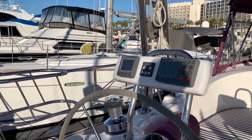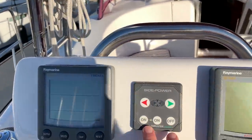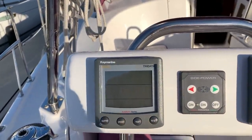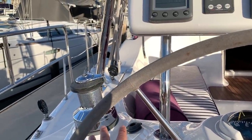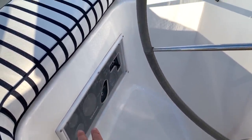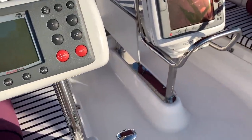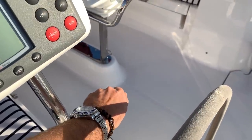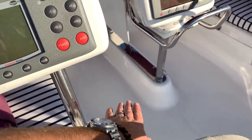Here at the port helm, you can see we have the autopilot, our Side-Power bow thruster, TriData, VHF remote mic, electric Lewmar winches, and our engine instrument controls just down below. What I really like is having the throttle control right here, so when you're operating the vessel whether it be forward or reverse, you have really nice control over the throttle and transmission.